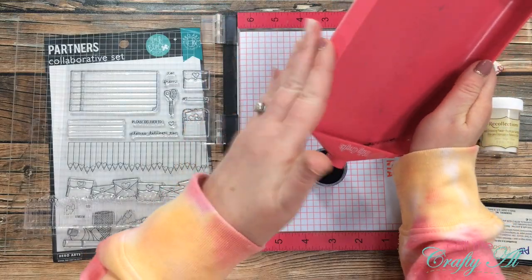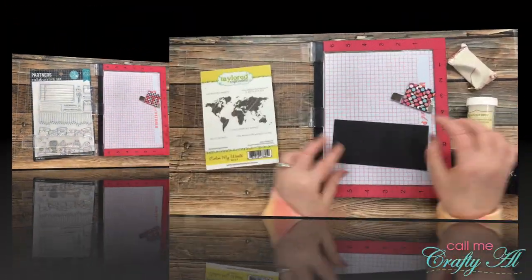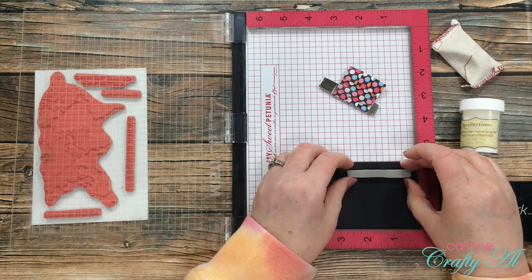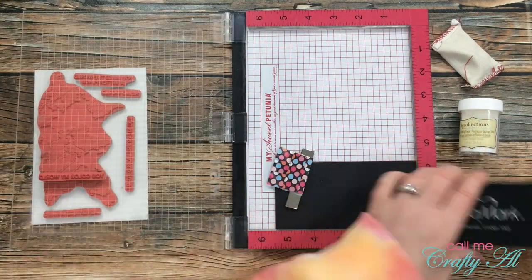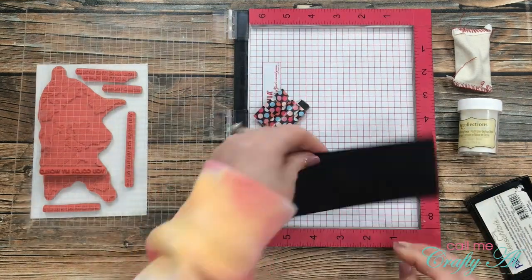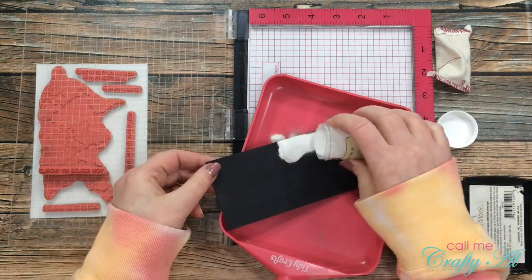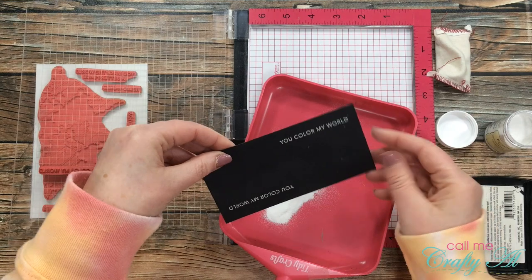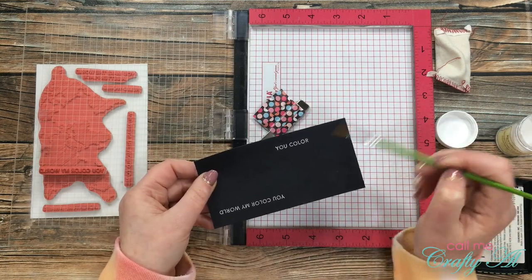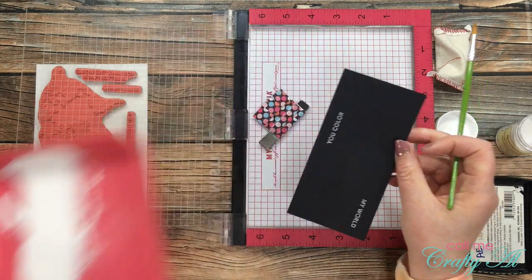To prepare for the white embossing powder, I put all the black powder back into its container using the hole on the tidy tray. For the sentiment — a red rubber stamp — I removed the mouse pad from my Misti and stamped it twice on black cardstock, rotating the piece between stamps. I used the embossing buddy again, then poured white detail embossing powder over both sentiments. Since I wanted the sentiment in two pieces, I used a dry brush to wipe off half of the sentiment from each stamped impression, then heat set the powder.